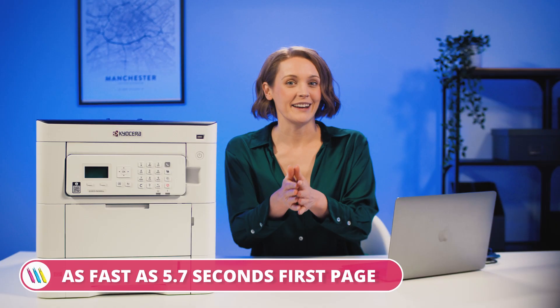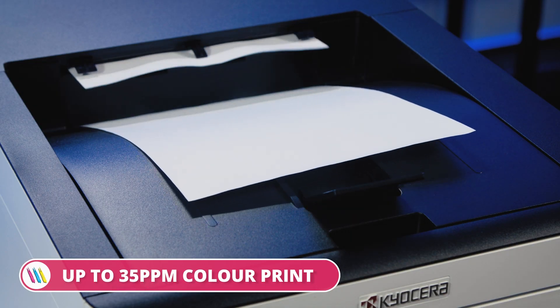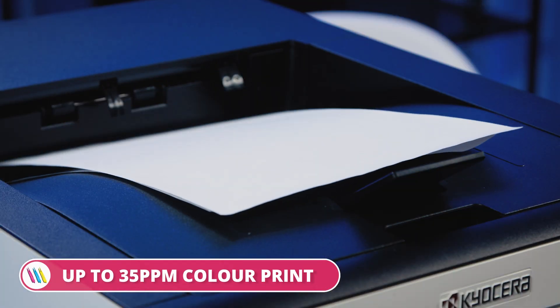I think that was quite speedy. Did anyone measure that? 5.7 seconds. I'm happy with that. Let's do something in colour too. If speed is a priority, you should know this device offers colour print speeds up to 35 pages per minute, which, as you can see, is pretty fast.